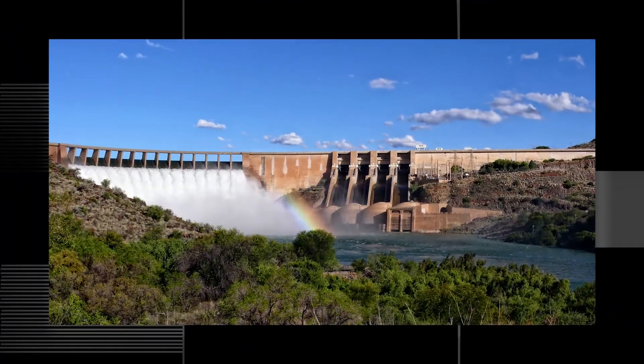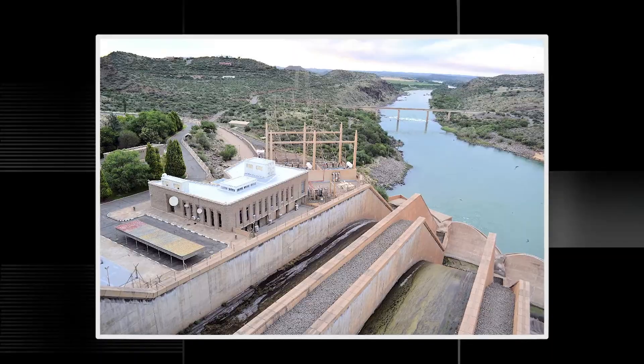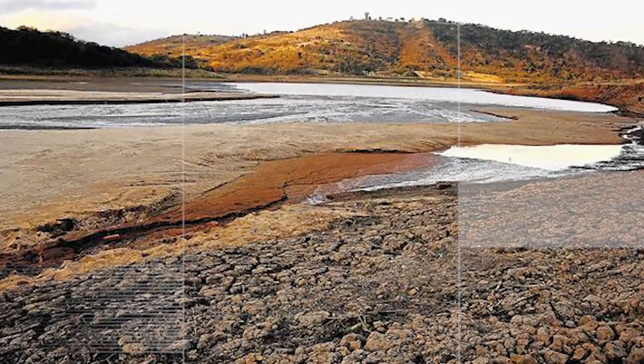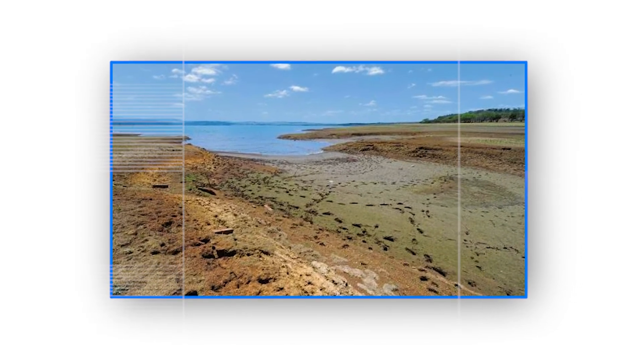At a conventional hydroelectric power station, the station is built on a river system. The water flows through a waterway to the turbines. Once the electricity is generated, the water is channeled back into the river. A disadvantage of a hydroelectric scheme is if there has been little rainfall that season, the water levels will be low and the station cannot be used to generate electricity.